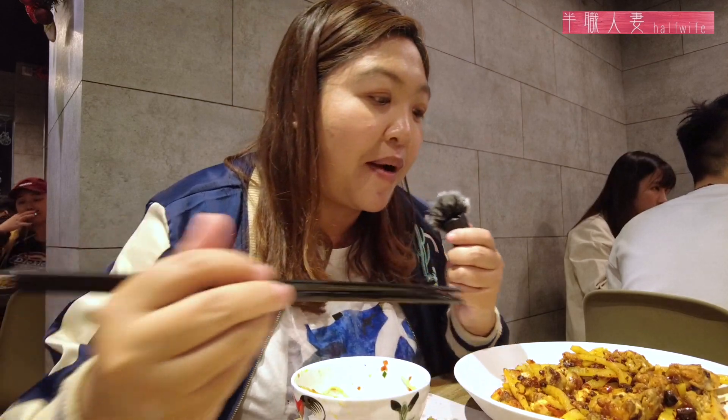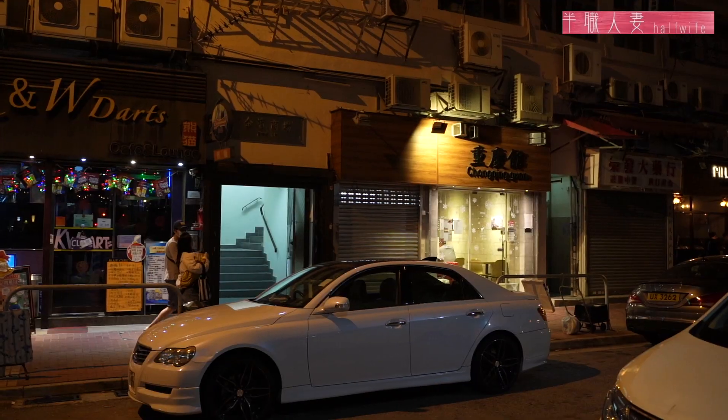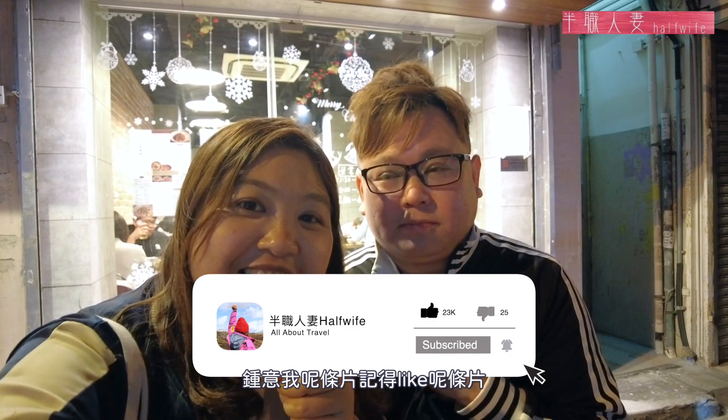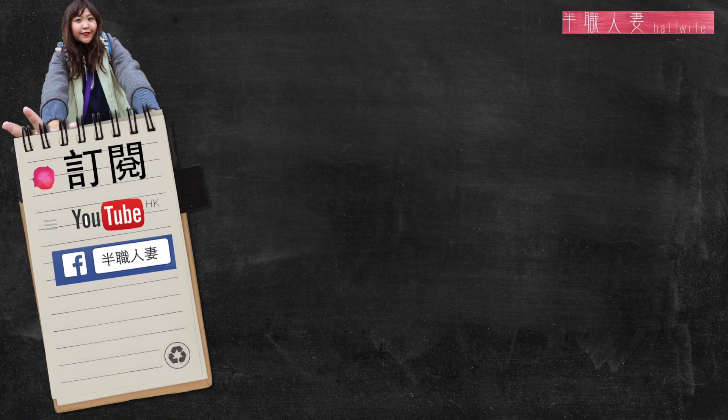這道菜是最適合用來配啤酒的。這三道菜是我每次來重慶館都必點的，很好吃，尤其是我最喜歡吃水煮魚和辣子雞，有時候一陣子不吃，我都會掛著，很想過來吃。好了，我們今天走完山、吃完食，這條片就是這樣，喜歡這條片記得Like，訂閱我的頻道，我們下次再見，拜拜！